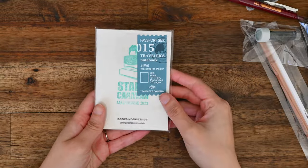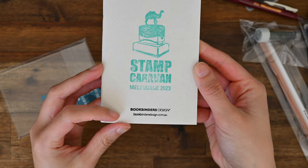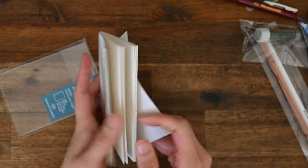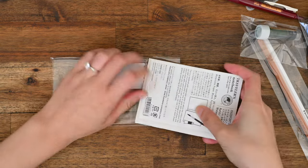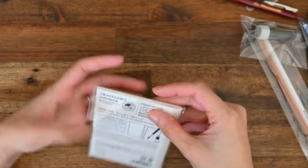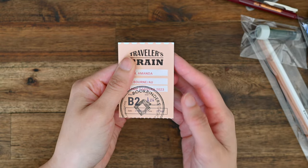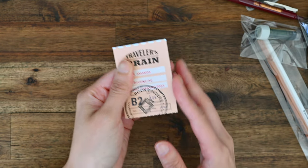Next up, we have a Travelers notebook watercolour paper insert in the passport size. Bookbinders had this stamp specially designed for their store — it has the Bookbinders Design logo at the bottom and that iconic camel on the stamp. In hindsight, I wish I'd actually stamped this notebook, but I did get a chance to stamp another notebook earlier in the week, just because I knew the event was going to be really hectic and I just wanted to enjoy the shopping and the people. Upon entry, you had a choice of choosing a train ticket or a plane ticket — I obviously chose the train ticket. And depending on which mode of transport you chose, you would be entered into that raffle, so that will obviously be a piece of ephemera in my notebook.